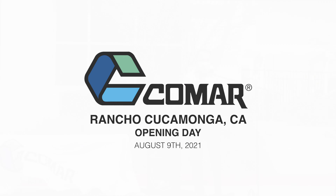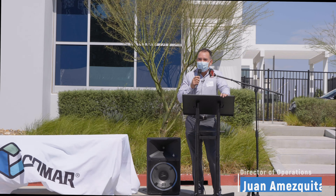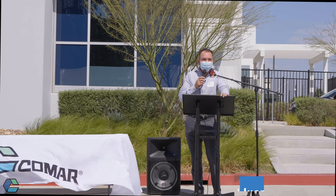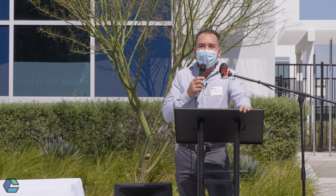Good afternoon everyone. My name is Juana Mesquita. I am the operations leader. This day has been long in the making. We started this process well over two years ago and it's still unfolding, but we are open for business and we're excited to show it off.